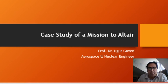Dear students, colleagues, and participants of the International Astronautical Congress, this is Dr. Uhur Guven, and I would like to present my presentation and paper about a case study of a mission to Altair.